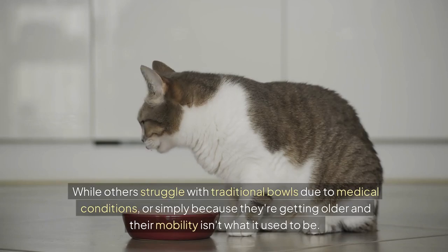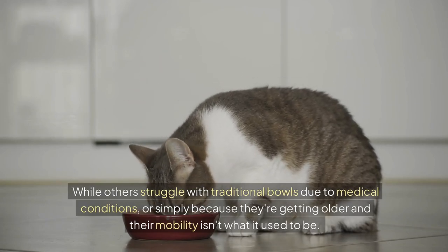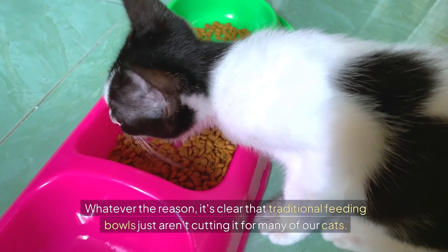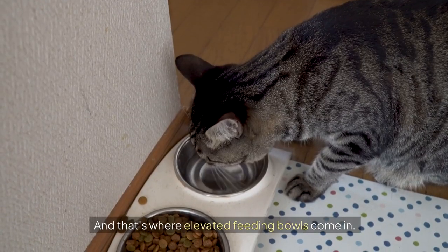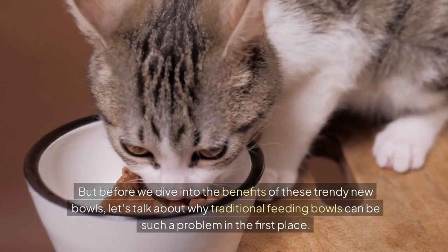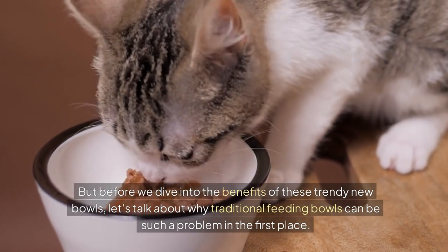While others struggle with traditional bowls due to medical conditions, or simply because they're getting older and their mobility isn't what it used to be. Whatever the reason, it's clear that traditional feeding bowls just aren't cutting it for many of our cats. And that's where elevated feeding bowls come in. But before we dive into the benefits, let's talk about why traditional feeding bowls can be such a problem in the first place.